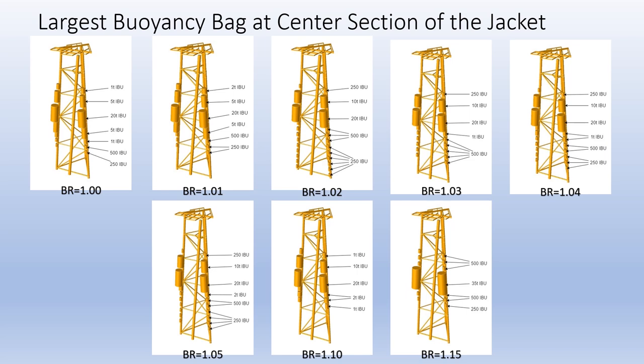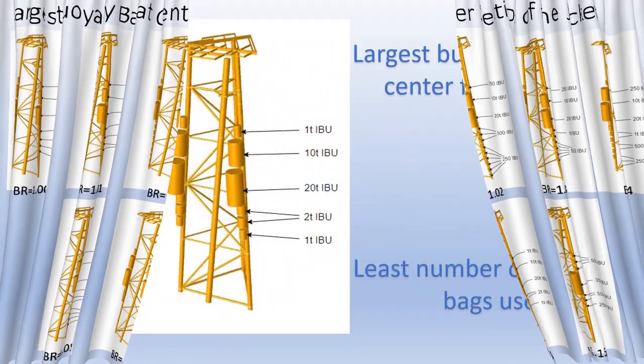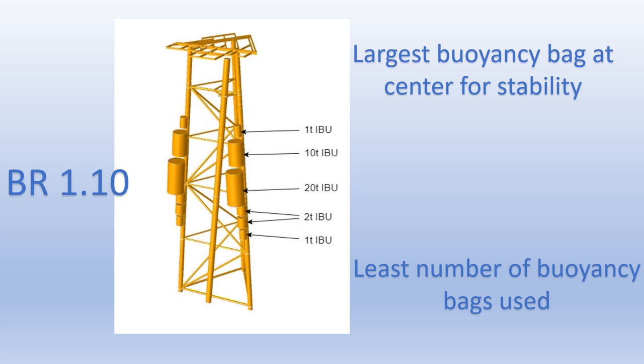These configurations were proposed with the assumption that the center of gravity, or COG, of the jacket is at around half of the jacket's height and closer to the face where buoyancy bags will be installed. By considering the stability and number of buoyancy bags to be used, this configuration has been selected as it uses the least amount of buoyancy bags, with the largest one installed near to the COG of the jacket.